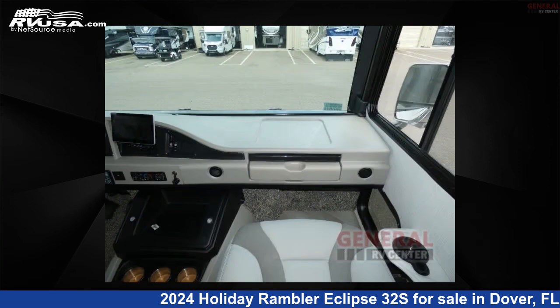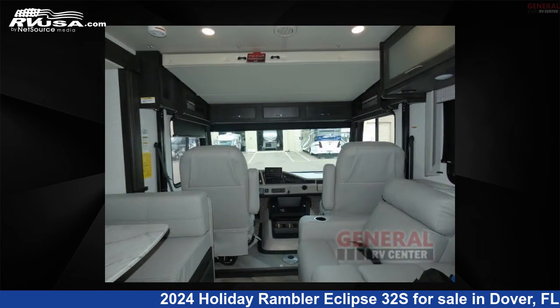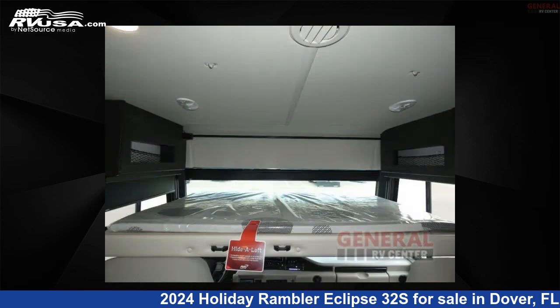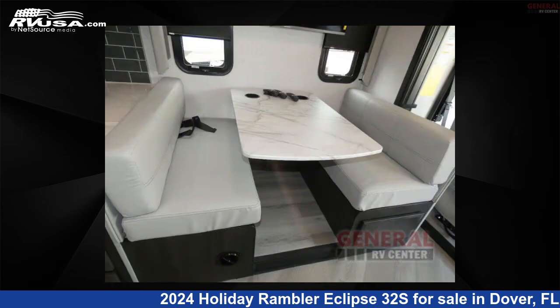This 2024 Holiday Rambler Eclipse 32S is built on a Ford F53 chassis. Remember, this is an AI-generated video of one of thousands of classified listings on RVUSA.com. If you're interested in this unit, visit the link in the video description to view more photos and the current price, or reach out to the seller.